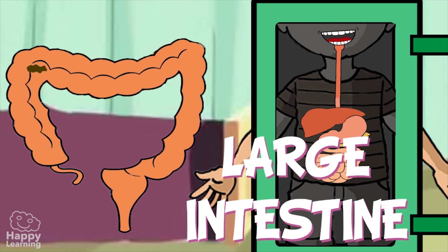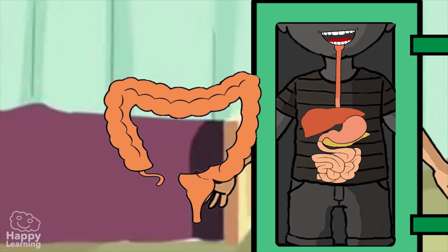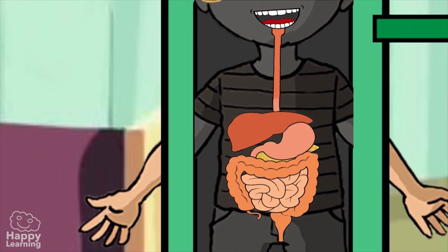The substances then form fecal matter — or what we call poop — and it comes out of the anus. It sounds a little bit disgusting, but that's how our body works!